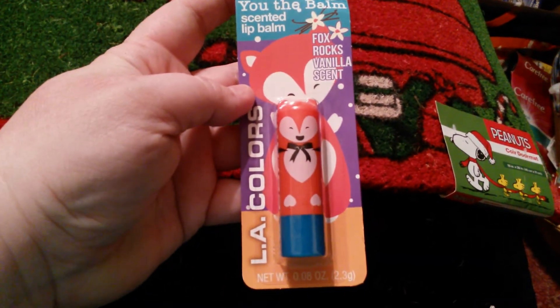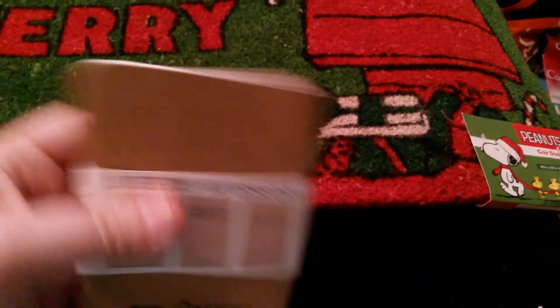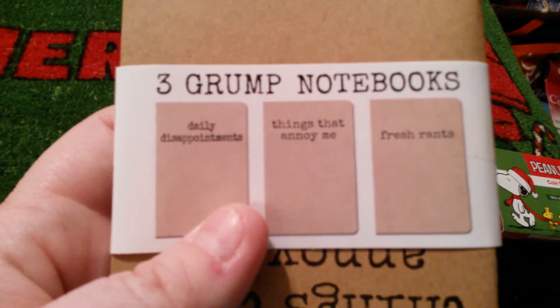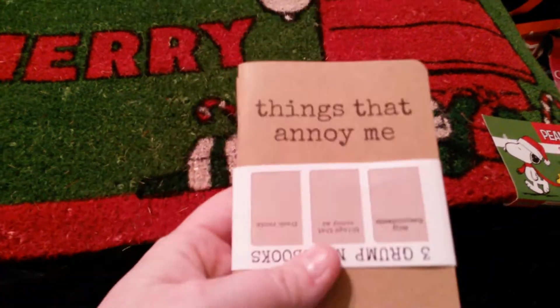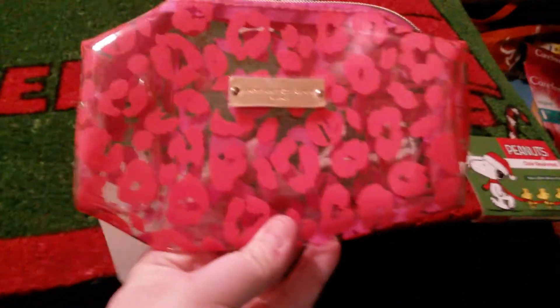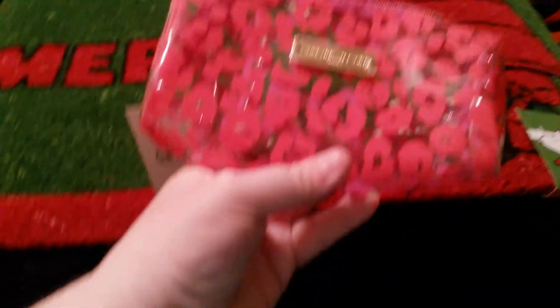And I picked up these three notebooks — I thought these were so perfect for me. One says 'Daily Disappointments,' one says 'Things That Annoy Me,' and one says 'Fresh Rants.' I can definitely use these — I need to start writing things down because things in this house just annoy me, and one person in particular. And then I picked up this pink leopard print makeup bag for my BFF for Christmas. I think that is it.